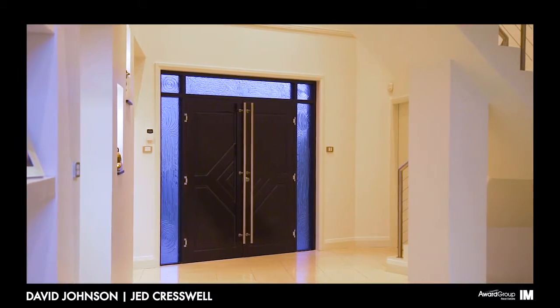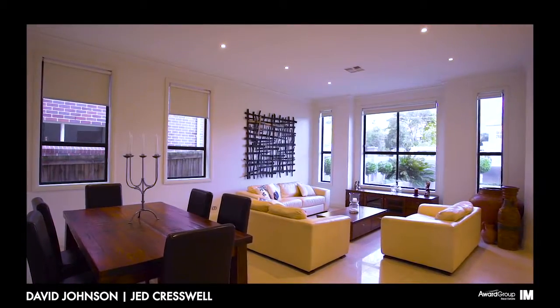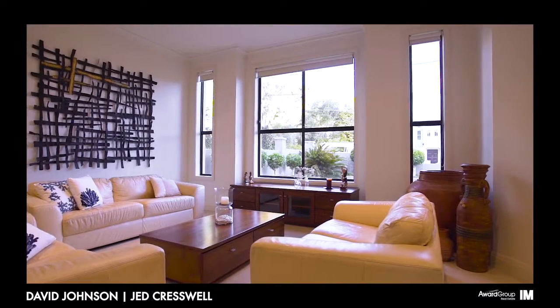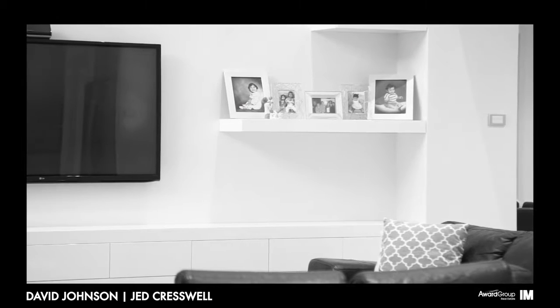Entering through the double wide front door, you are immediately greeted with a selection of lifestyle areas. The entertaining options of this home are justifiably outstanding with the formal living area acting as the hub of the home. Palpably presenting innovative design, this home has been cleverly engineered for family living with no expense spared.